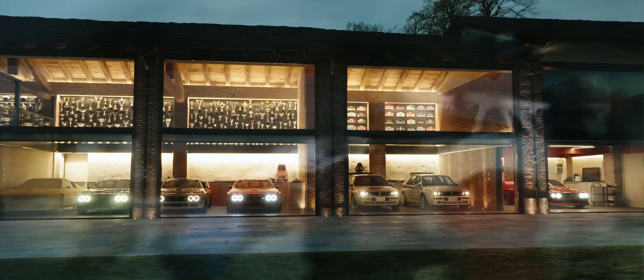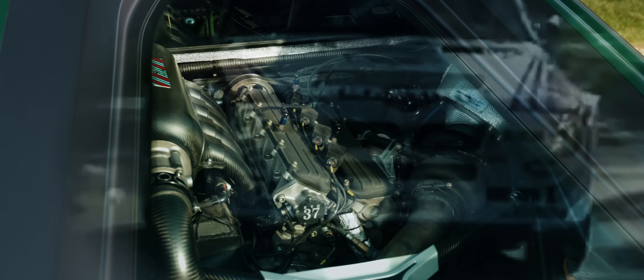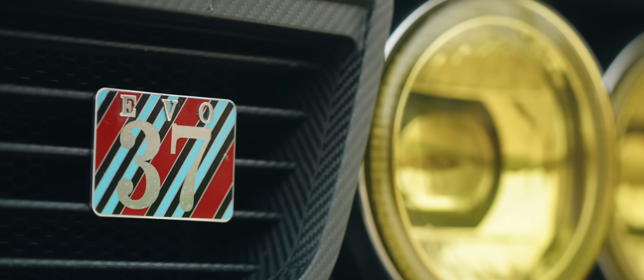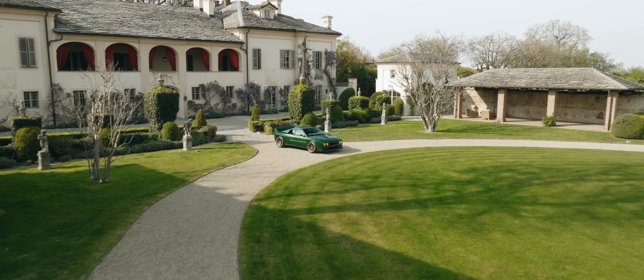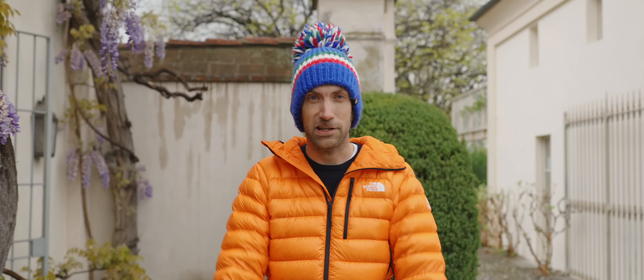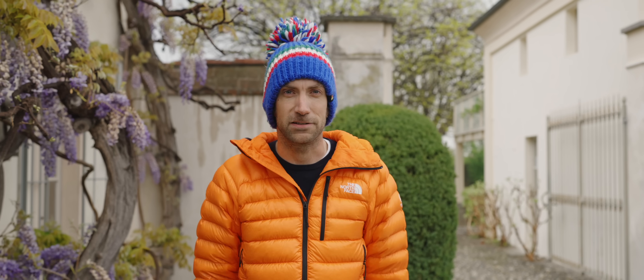It's based on the Lancia O37, but has an engine inspired by the Delta S4, and as a devotee of all things WRC, that is music to my ears. Let me don the Italian bubble hat for the rally chat and explain why this car presses all the right rally buttons.